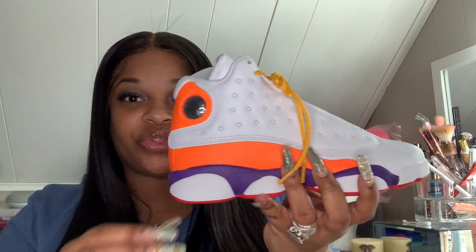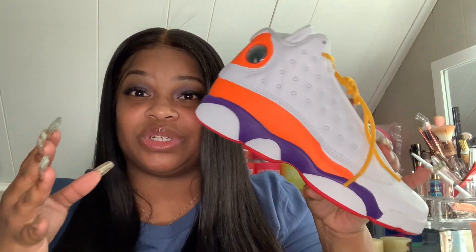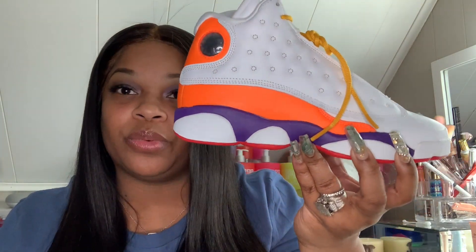These are called the Jordan Retro 13 Playgrounds. Yes, I'm doing a review on them super late, but I've been so busy I haven't had time to sit down and make a video until now. Today I just took a break — I said, you know what, I need to drop a video today, and that's what I'm doing. These are the 13s, and they've got this orange colorway with purple, white, and a golden yellow color.